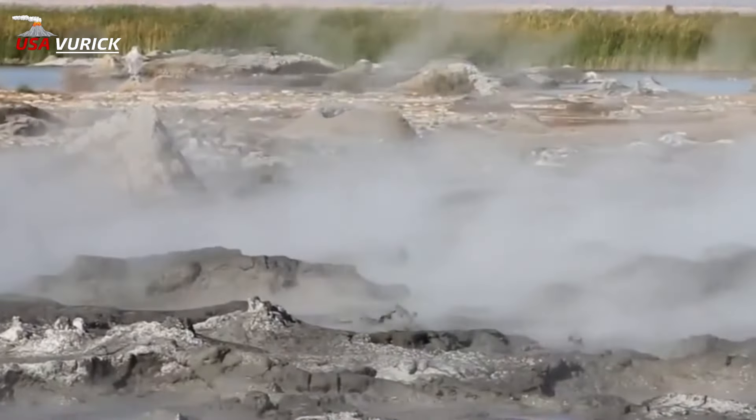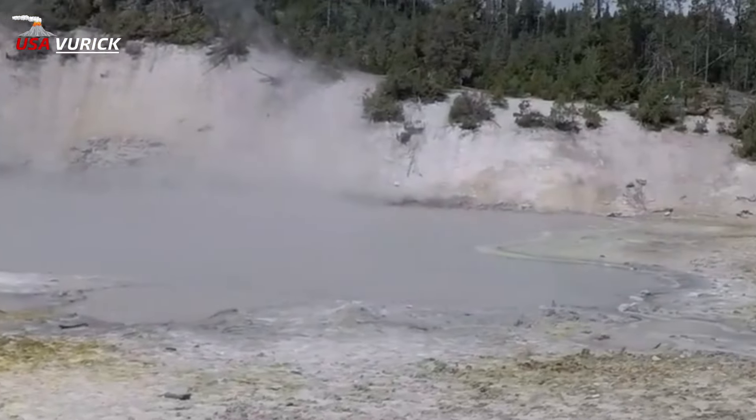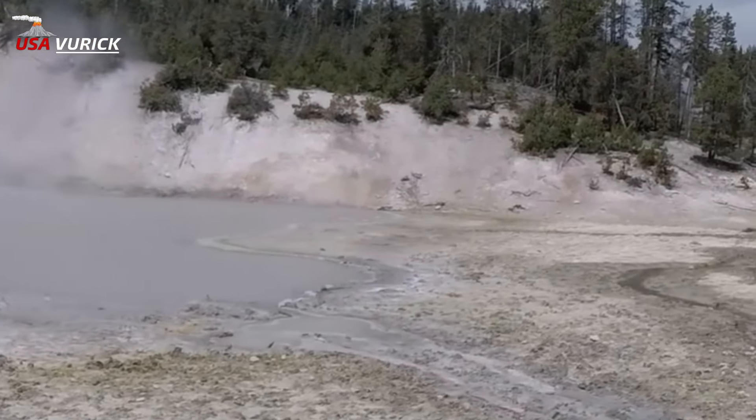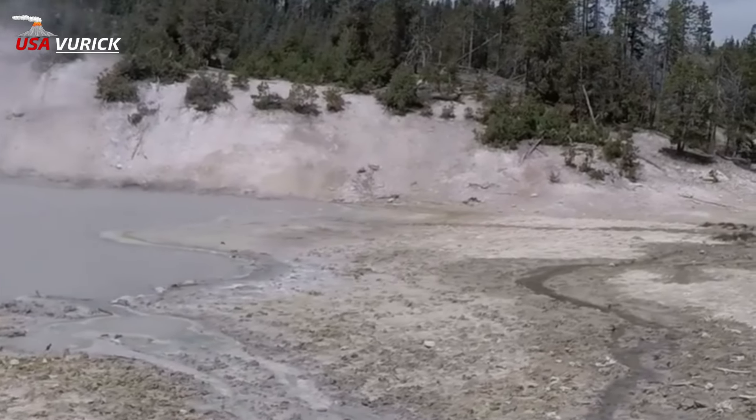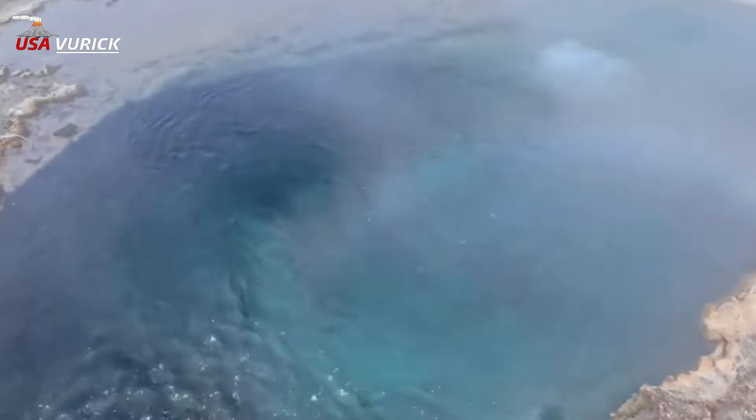Double Bulger Spring's name references this pair of springs in Norris Geyser Basin, noted in the 1870s. However, since the early 1950s, only one of these springs has actually been active, despite the double title.